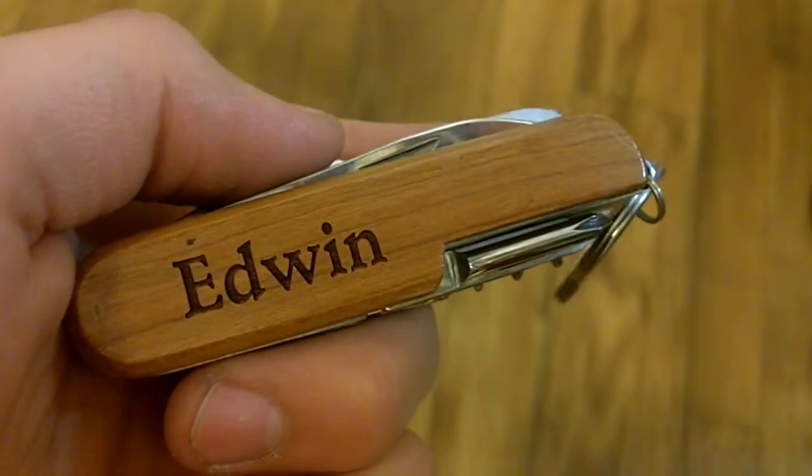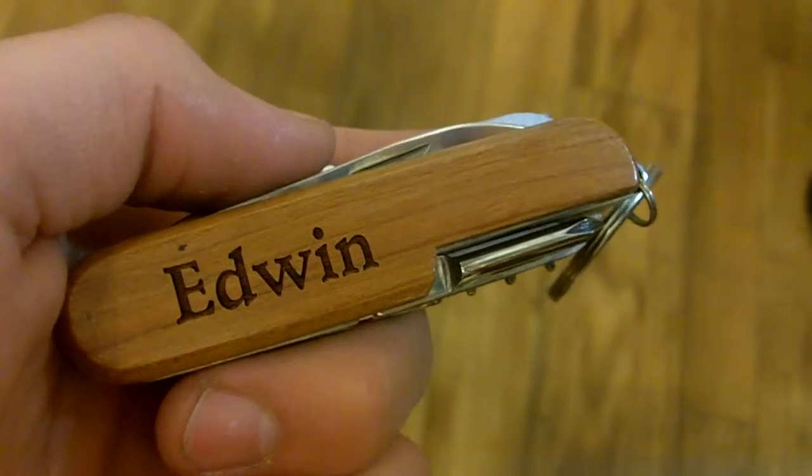Here we have Edwin, a personalized pocket knife available at the Bethany Trading Company or across the street at Kites, Tails, and Toys — all for $9.99.